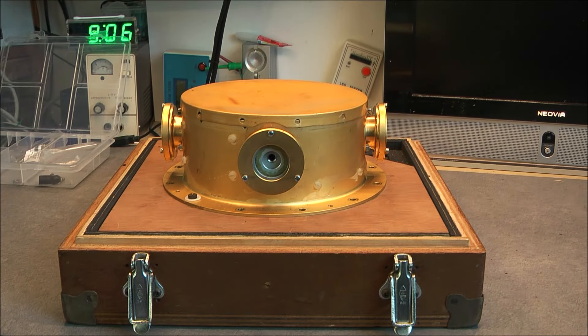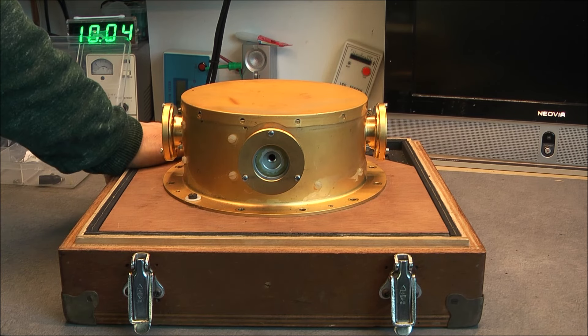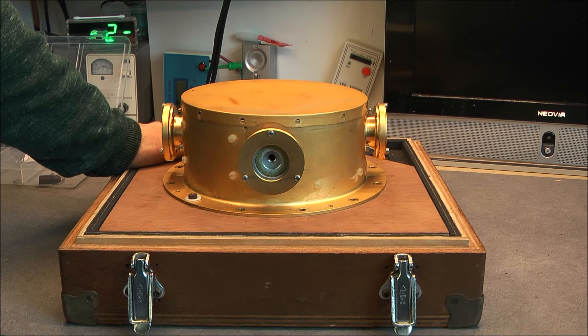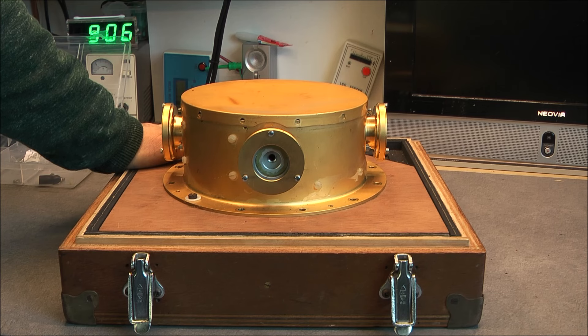So what do we have here? We have a UV detector that was designed to be mounted on top of a British satellite — the Ariel 3 Research Satellite. Yes, I found a satellite part on eBay! Pretty amazing. The Ariel 3, also known as UK 3.